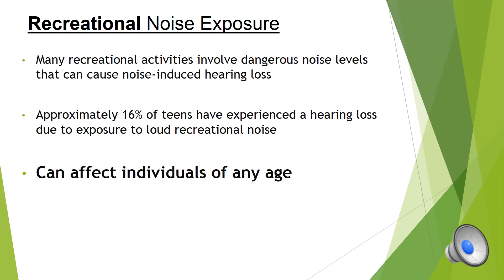In addition to occupational noise exposure causing hearing loss, individuals also have to worry about recreational noise exposure. We often don't think about it, but there are many recreational activities that can cause noise-induced hearing loss. This type of noise exposure can affect individuals of any age. According to the Centers for Disease Control and Prevention, approximately 16% of teens have experienced hearing loss due to exposure to harmful noises from recreational activities.